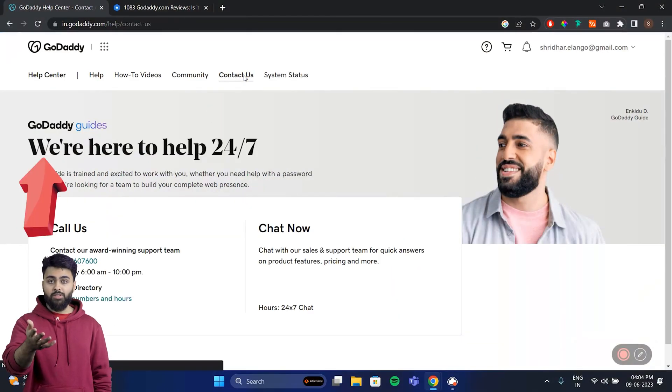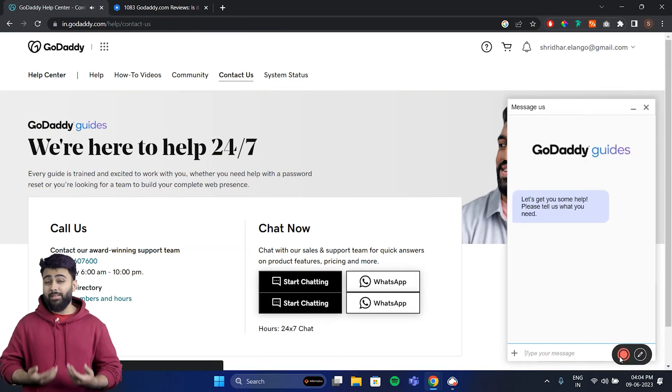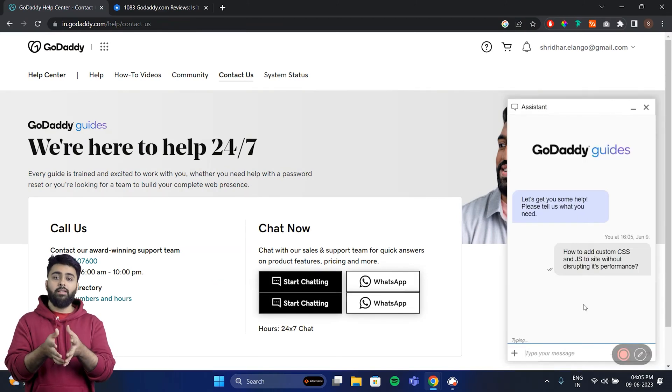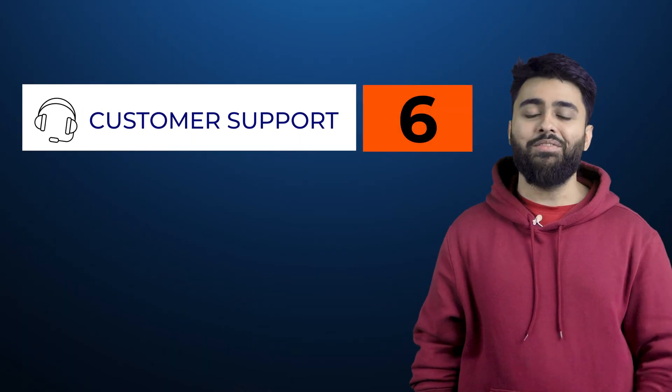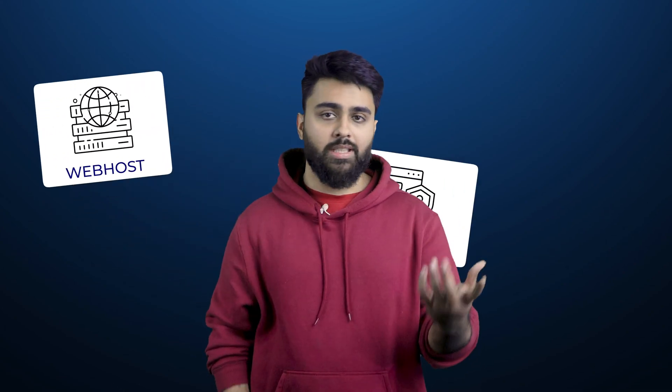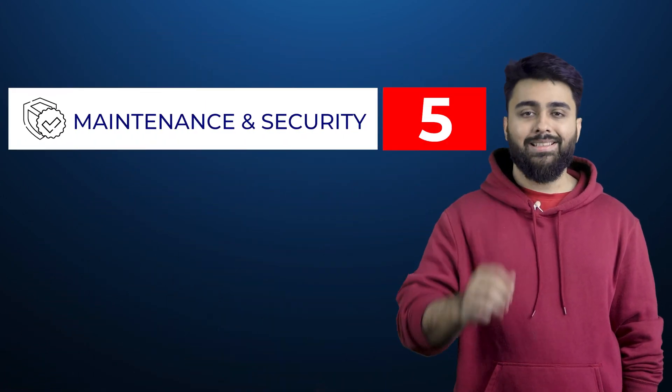GoDaddy has 24/7 phone support and live chat, which is pretty good. But in my experience and most online reviews, sometimes you get quick responses and sometimes you get ghosted, so I'd give it a 6 out of 10 for customer support. GoDaddy manages a lot of the technical stuff for you like hosting, security, and backups, but every year there are many reports of GoDaddy servers going offline, so there's a chance your site could go down. It gets a 5 out of 10 for maintenance and security.